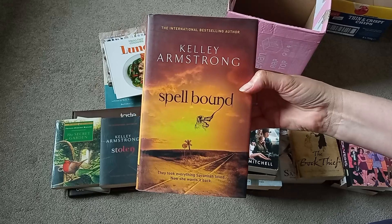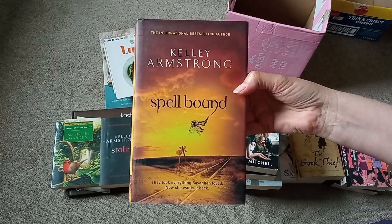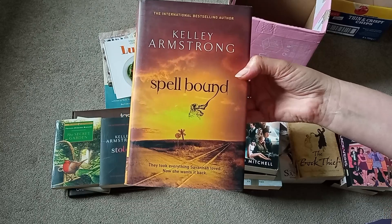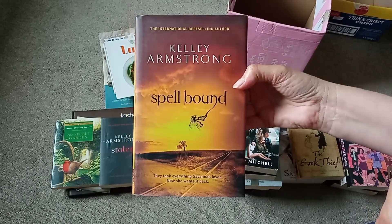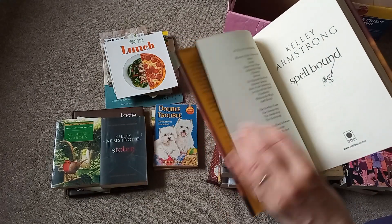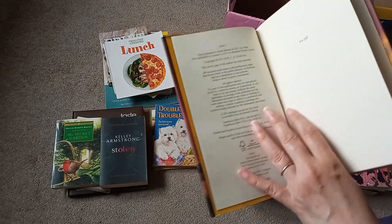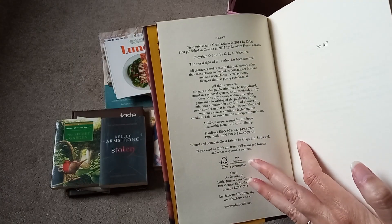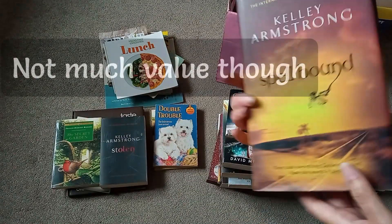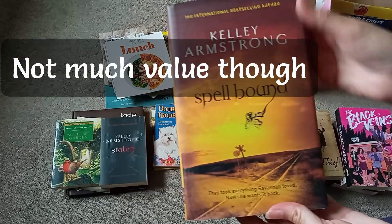Kelly Armstrong — Spellbound. I'm not sure if — oh, I have got this one in paperback, but this is the hardback. And it is a first edition, I believe. So first edition hardback of Spellbound — that's quite nice.